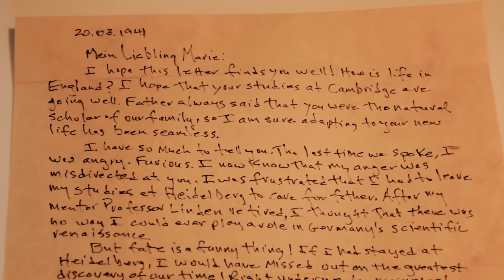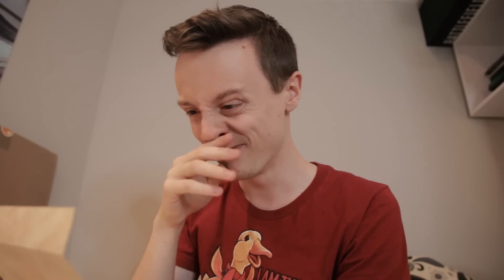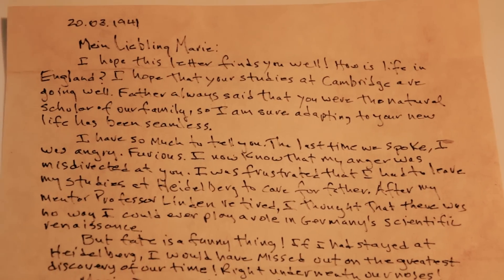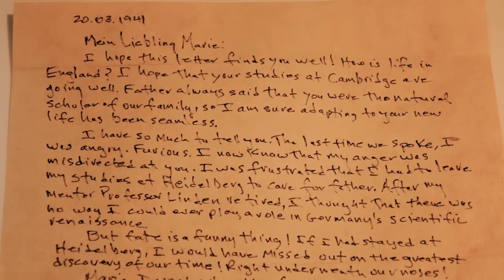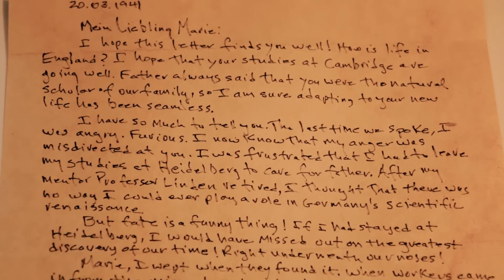My beating heart, be still. Holy guacamole. I'm going to start that paragraph again. I have so much to tell you. The last time we spoke, I was angry. Furious. I now know that my anger was misdirected at you. I was frustrated that I had to leave my studies at Heidelberg to care for father.